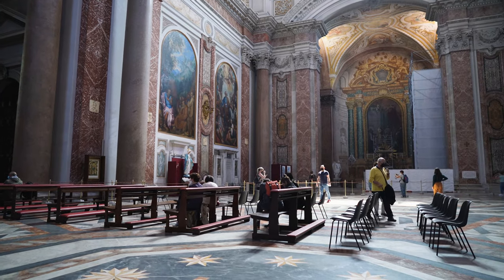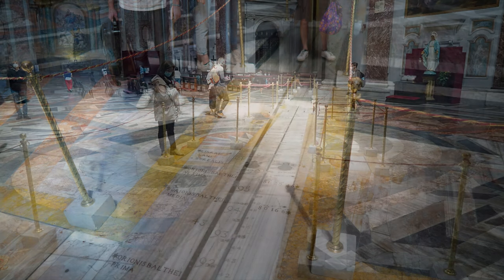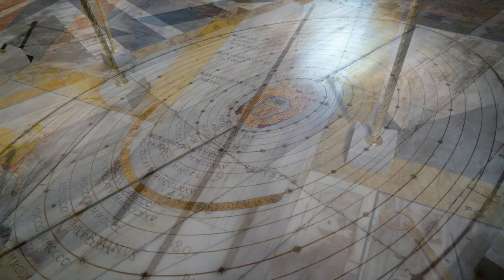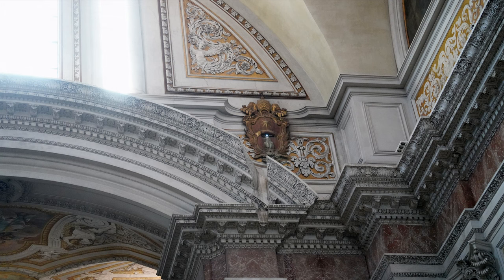These people are looking at the meridian line, installed by order of Pope Clement XI in 1702. Cutting a dramatic diagonal across the Basilica floor, the meridian line was designed to verify the accuracy of the Gregorian calendar and to determine the date of Easter. A small hole in the ceiling, punched into a papal coat of arms, lets in a ray of sunlight.